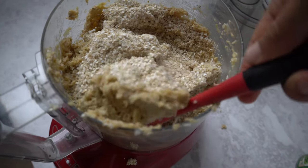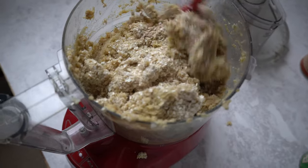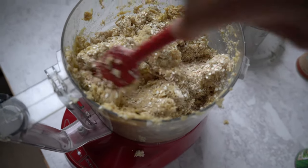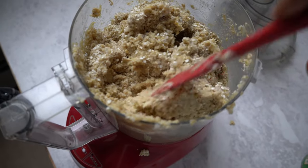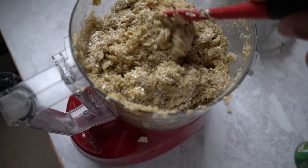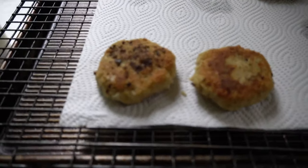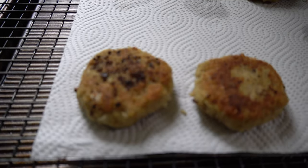This is a vegan crab cake recipe — I used some chickpeas, artichokes, and hearts of palm, and then you just pan fry them in a little bit of olive oil. They are smelling so delicious. I'll show you the finished product in a second — here it is, fresh out of the pan.